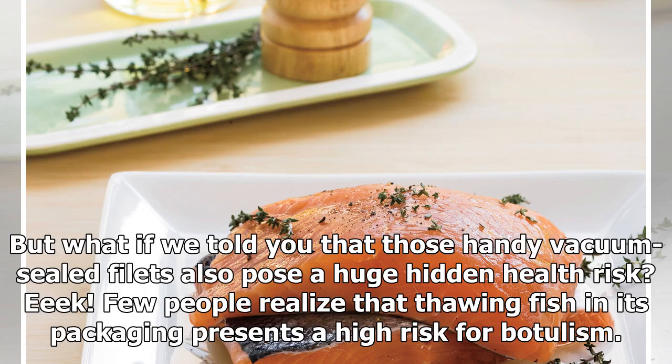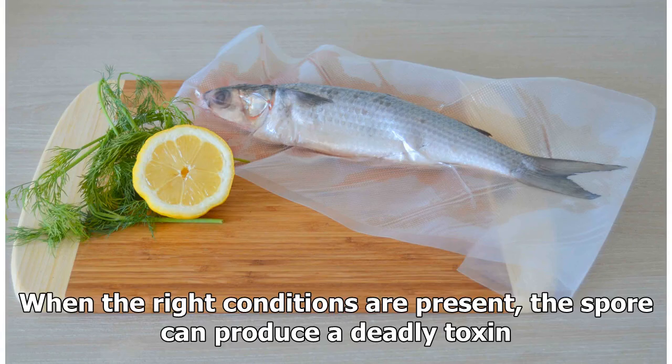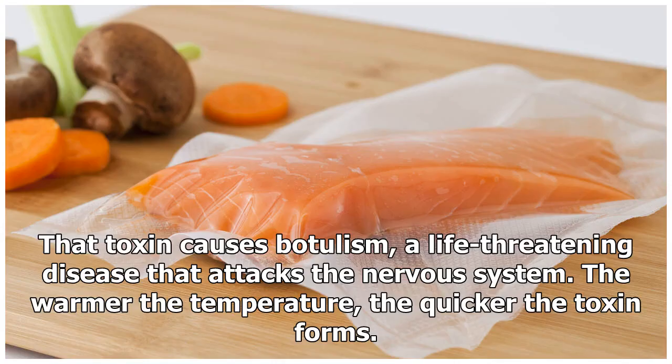Few people realize that thawing fish in its packaging presents a high risk for botulism. Clostridium botulinum is an anaerobic bacteria that forms spores, allowing it to thrive in low-oxygen environments like those created by vacuum-sealed packages. When the right conditions are present, the spore can produce a deadly toxin.